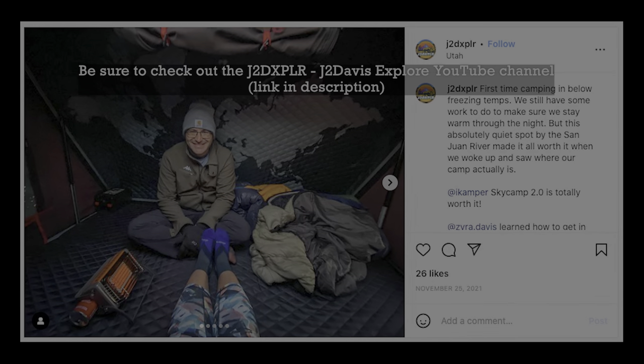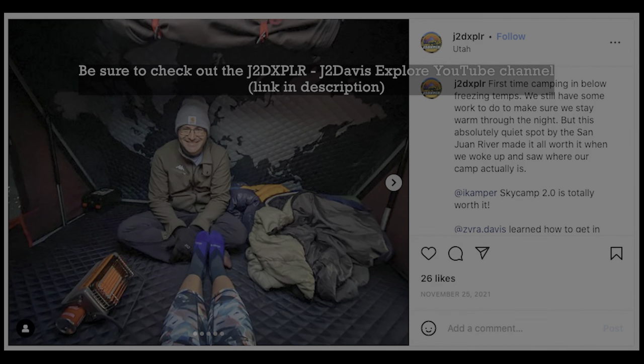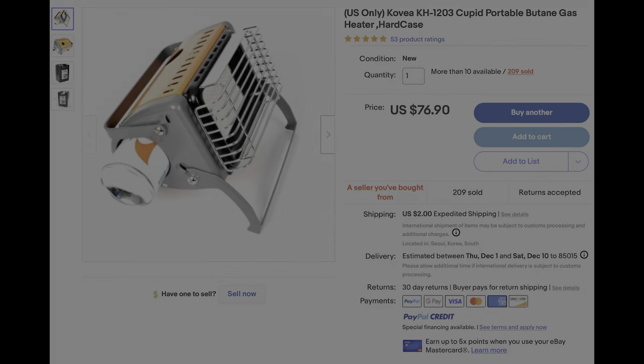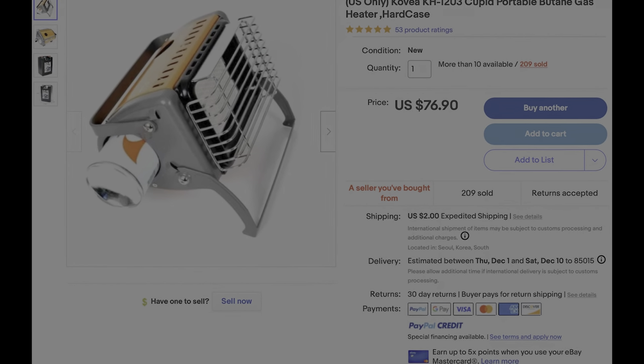Then I remembered this little heater I saw on my friend's Instagram that they were using in a rooftop tent. With lows in the 20s forecast for my next trip, I finally went for it. It is sold on Amazon, however I found it for about 20 bucks less on eBay. I was a little concerned about it shipping from South Korea, but was pleasantly surprised that it arrived here in Phoenix in about eight days.